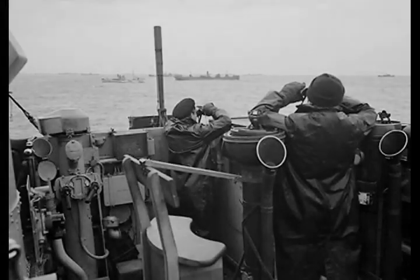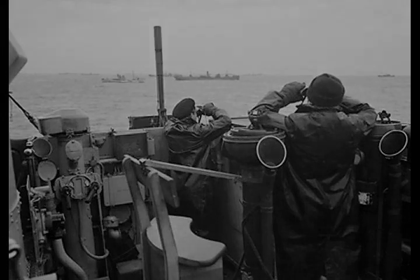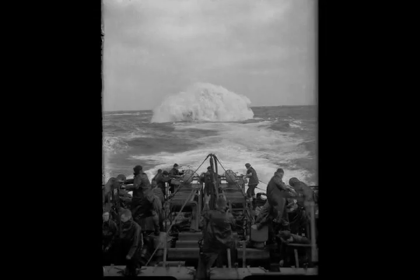At the same time, the British were working on a number of technical developments which would address the German submarine superiority. Though these were British inventions, the critical technologies were provided freely to the US, which then renamed and manufactured them. Likewise, the US provided the British with Catalina flying boats and Liberator bombers that were important contributions to the war effort.